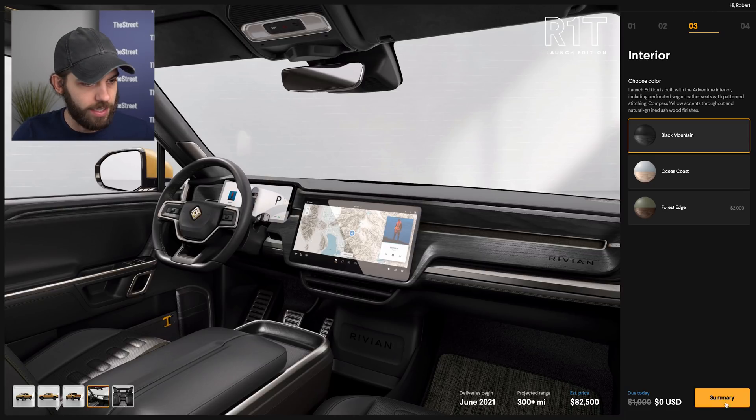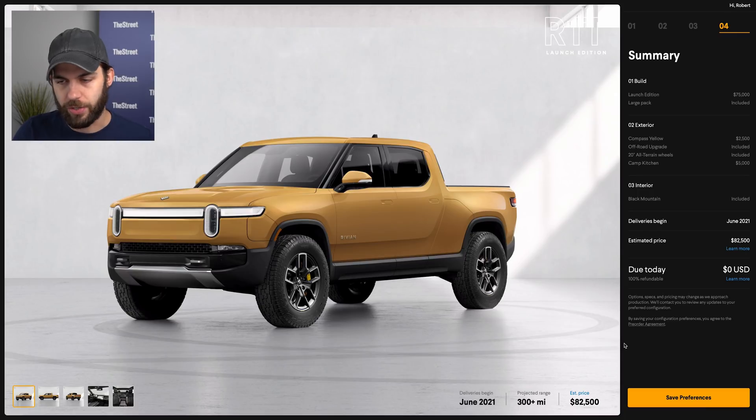That's basically it — it then takes you to the summary sheet where you can save your preferences. There's no additional amount due today. They do note that specs and pricing may change as they approach production. The estimated price on this configuration — with a premium paint and the forest edge interior — would be about $84,500. With the additional $10,000 max pack for 400-plus miles of range, you'd be getting up into around $95,000 at peak for the R1T.